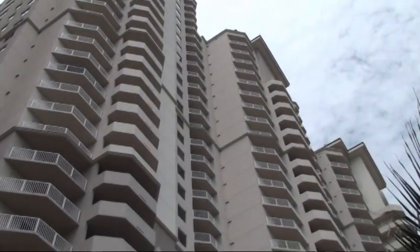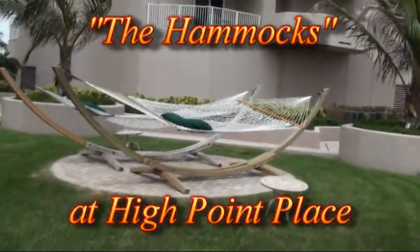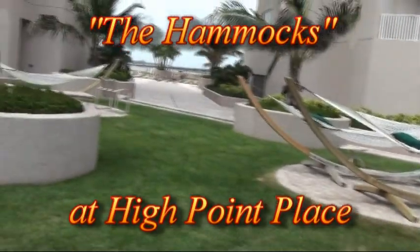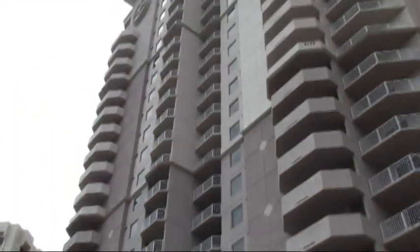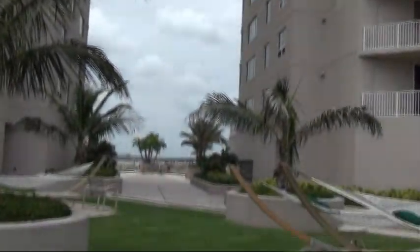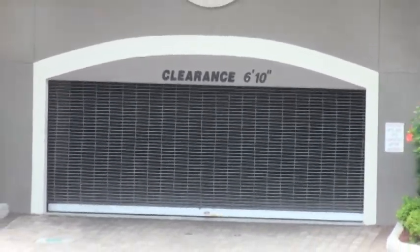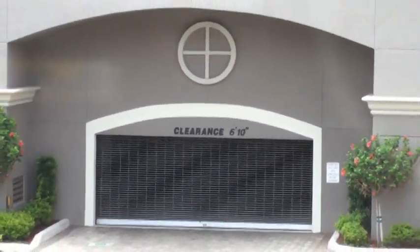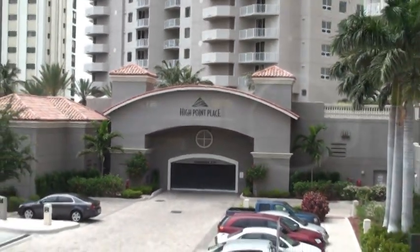Here we are looking at the other side of the buildings, with what we call the hammocks coming into view — a nice little grassy area if you just want to relax, get a good book and lay on a hammock. Simply beautiful, isn't it? As you can see right there, that's all security — you put your pass card in or hit your electronic opener and you've got underground parking, as secure as can be here at beautiful High Point Place.